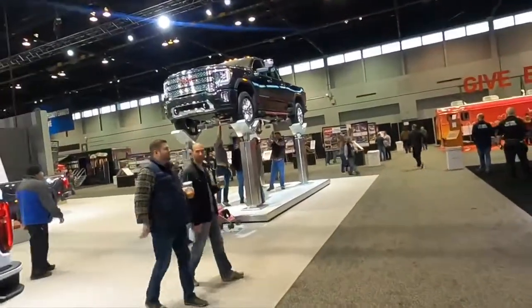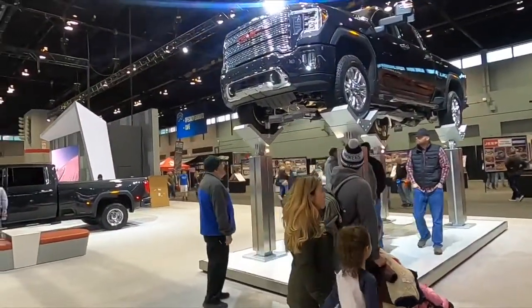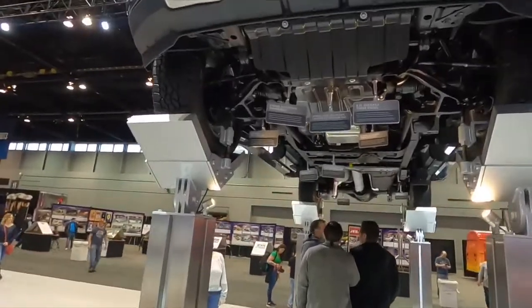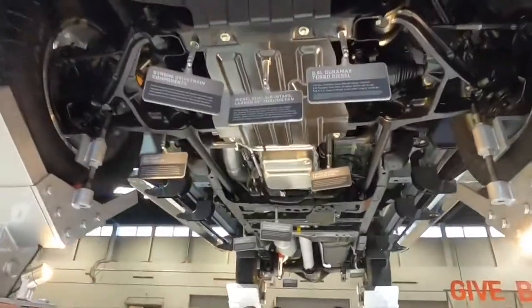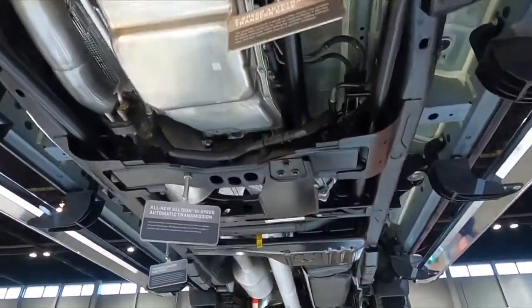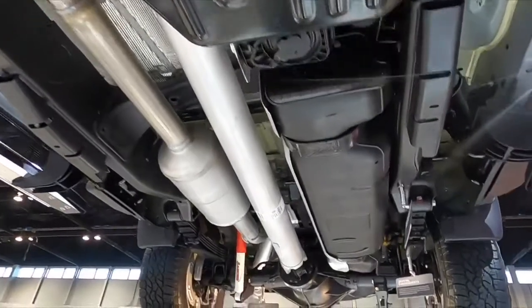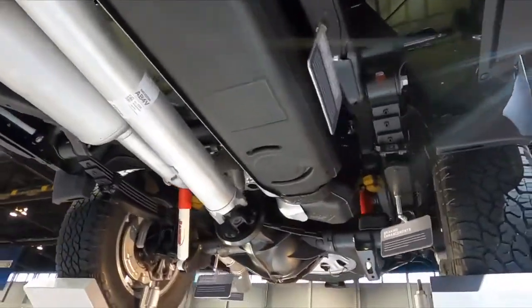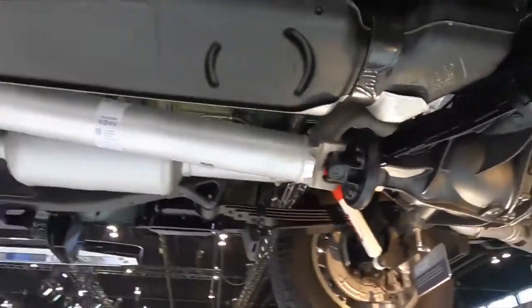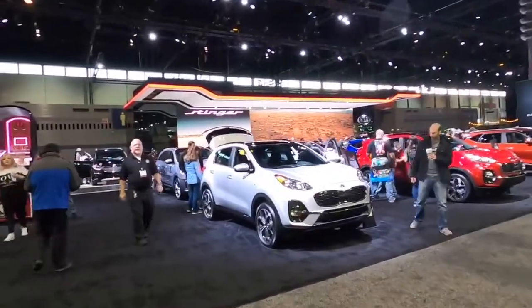You can actually go underneath this Denali and it looks like it might be the Duramax diesel too. Ever wonder what it looks like underneath the trucks? It's kind of cool just checking out underneath and seeing what they have, without having to get dirty crawling under it yourself.